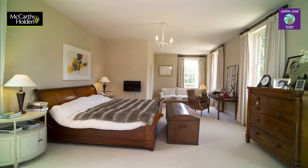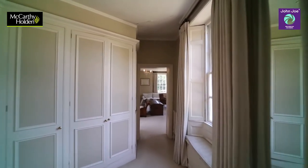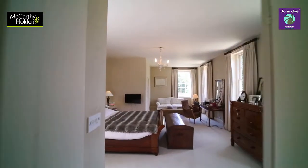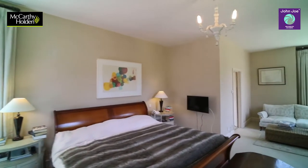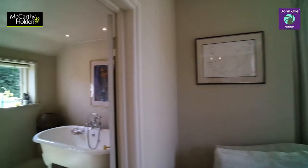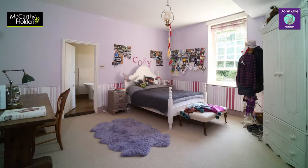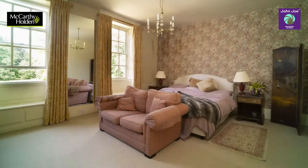The vast master bedroom features an ensuite dressing room and a superb ensuite bathroom. Bedroom 2 benefits from an ensuite, and bedrooms 3, 4 and 5 are of generous proportions.